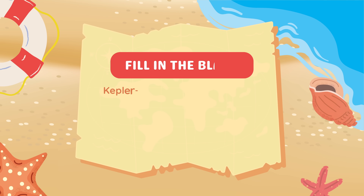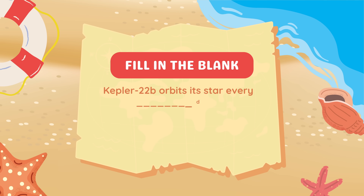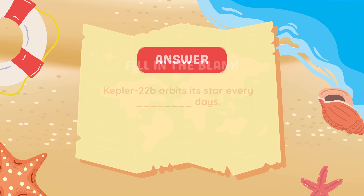Fill in the blank. Kepler-22b orbits its star every blank days. Two hundred and ninety days.